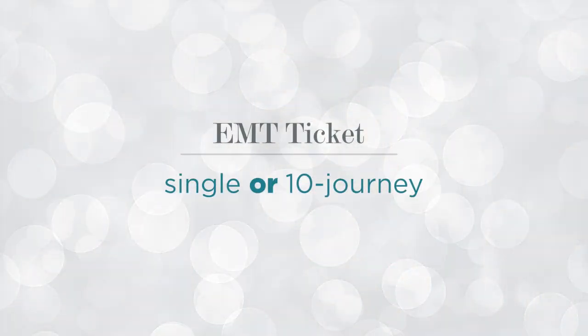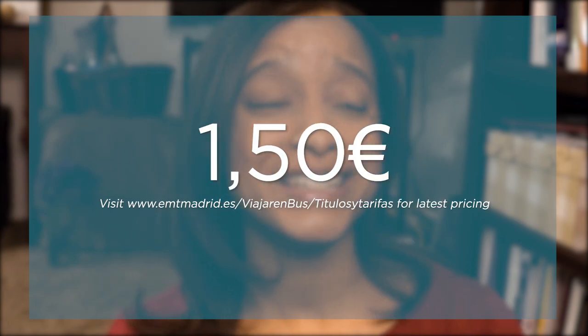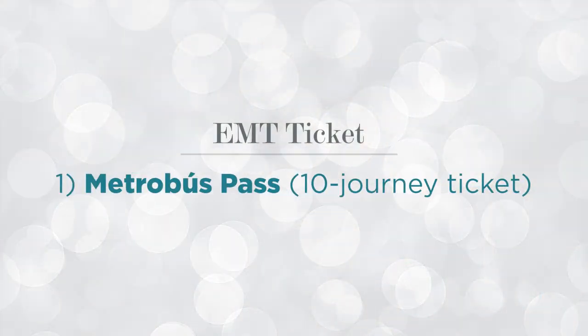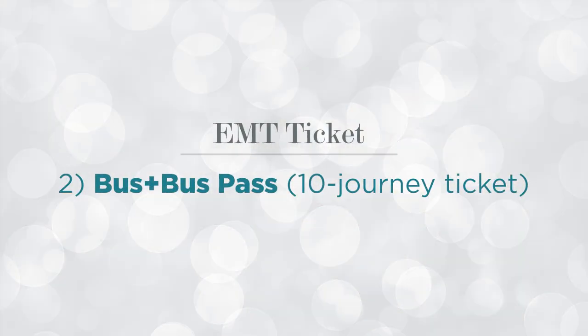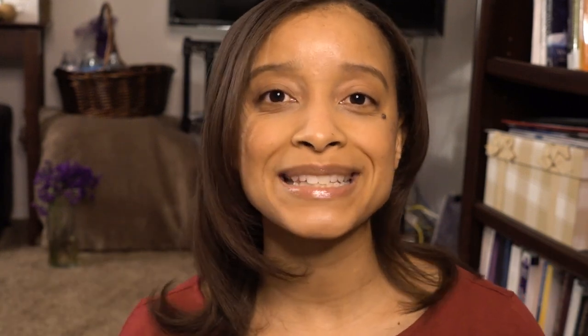Now let's get into those cheap public transportation options. The first option is to buy an EMT ticket. You can buy either a single bus ticket or a pack of 10 individual journey tickets. A single trip ticket only costs €1.50 — one trip, no transfers included. For 10-trip tickets, the first option is the Metrobus pass, which gives you 10 single journeys on the metro in zone A, on ML1, as well as the bus system for only €12.20. The second 10-journey ticket is the bus plus bus ticket, valid only on the bus, giving you 10 journeys with one transfer included up to 60 minutes for €18.30.